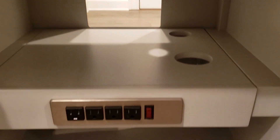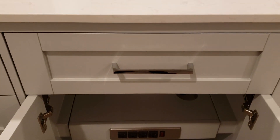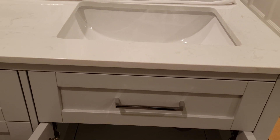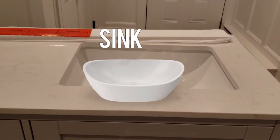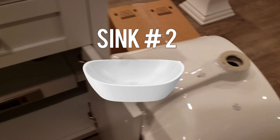Houzz didn't do anything for me, so I emailed the manufacturer. They got back to me really quickly — great customer service — and said they'd send two replacement sinks because the originals were broken. I got one sink, then another, and neither were broken.